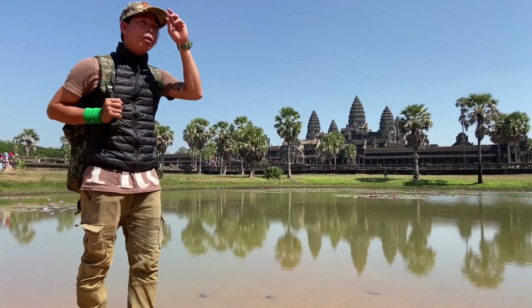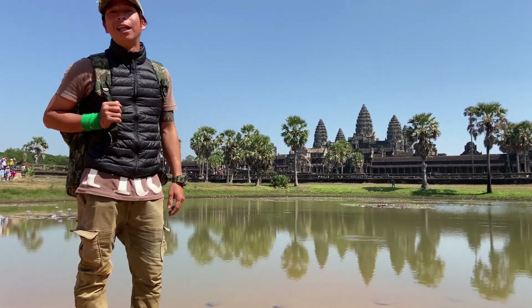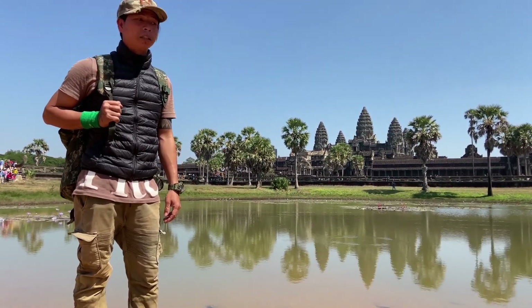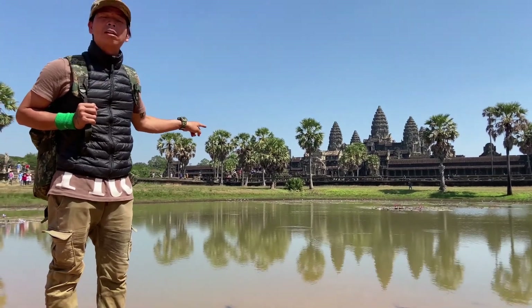Ladies and gentlemen, this is one of the famous spots for taking a lovely picture of Angkor Wat temple. You can see in the water the temple reflection — that is the most beautiful view.